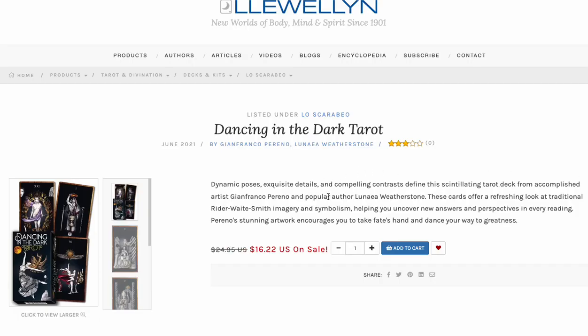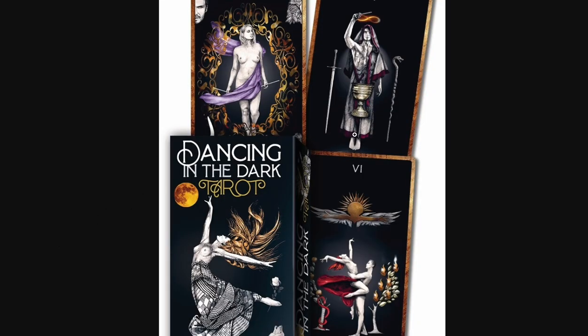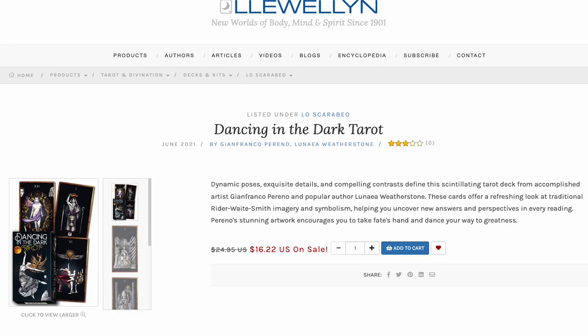Dancing in the Dark Tarot has mixed reviews, but it's almost half off. It's a pretty deck — a pretty set of cards with a minimalist border. It's just not something I'd put in my top ten by any stretch. But for 16 bucks? That is not a bad deal at all.